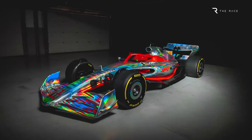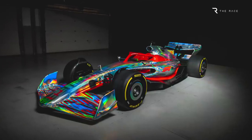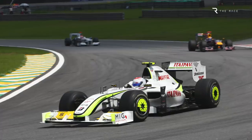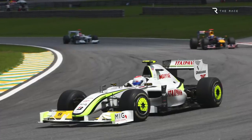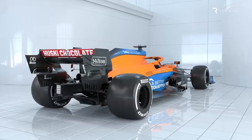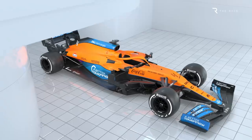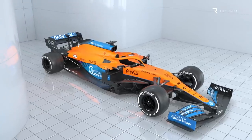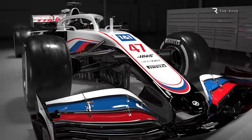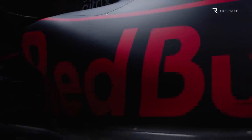There are also changes to the wheels, with 18-inch wheel rims introduced, the return of wheel covers which are a standard supply part for the first time since 2009, and the addition of a vane that covers part of the front wheels. In addition, there's also the introduction of more common parts under the skin, as part of the moves to keep spending under control in the cost-cap era.